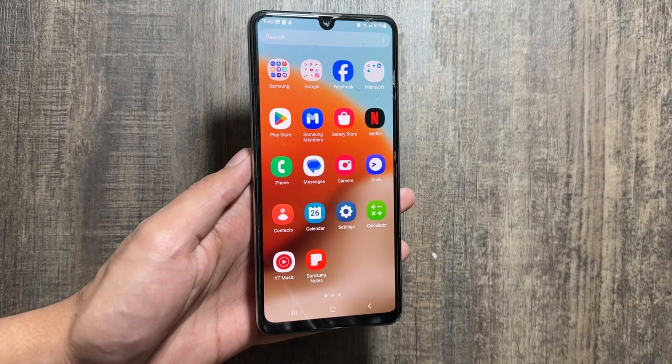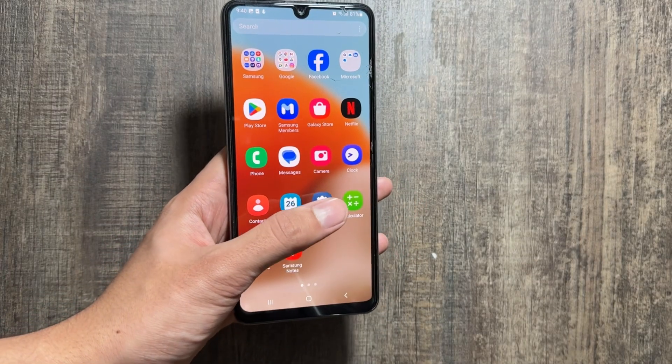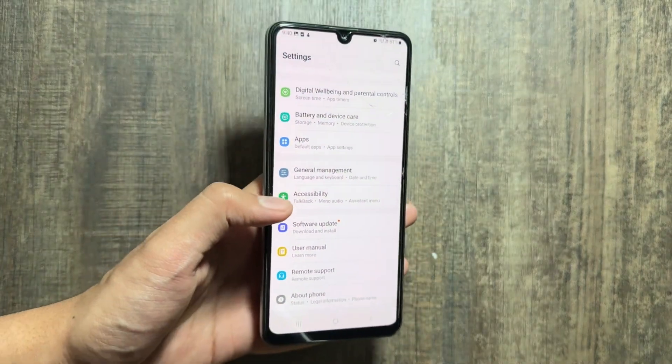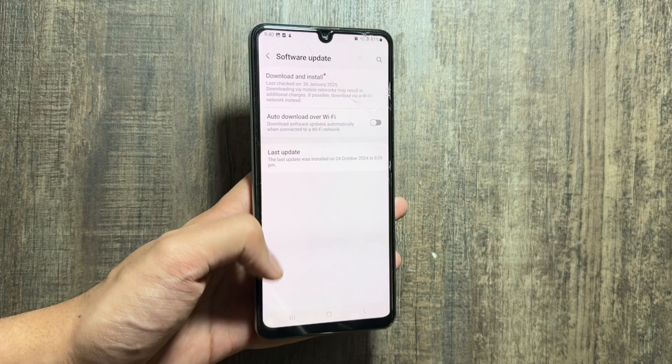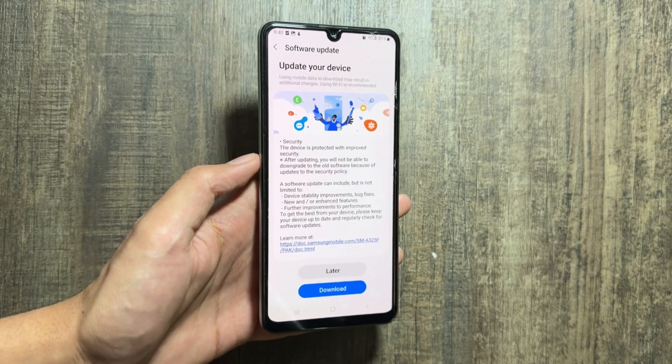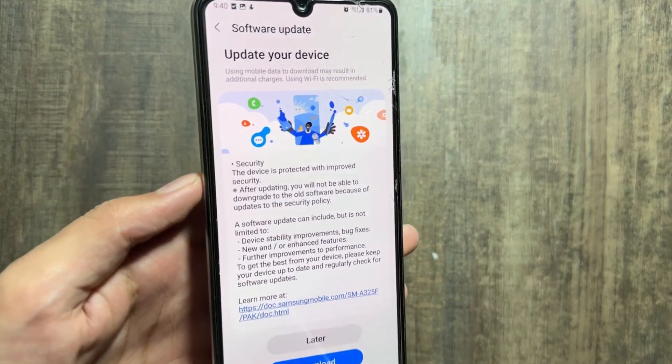First of all, to check the update you just have to simply go into your Settings and from here you will have to tap on Software Update. Now you have to tap on Download and Install, and from here you will get to see that a new update is available.